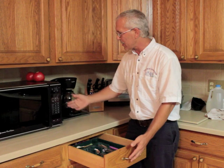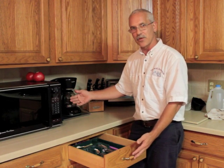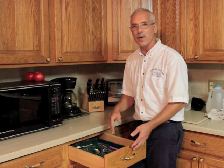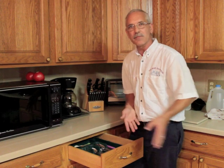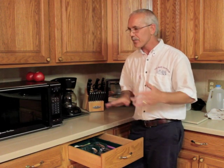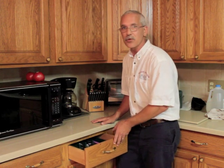Drawers are another classic spot because at the end of the drawer is just the darkest, most secluded area almost in your entire kitchen. They can come out at night at will, find what they need, and then scoop back in. A lot of times these drawers come right out so you can inspect and see where they're at. If you can see them, you can treat them.